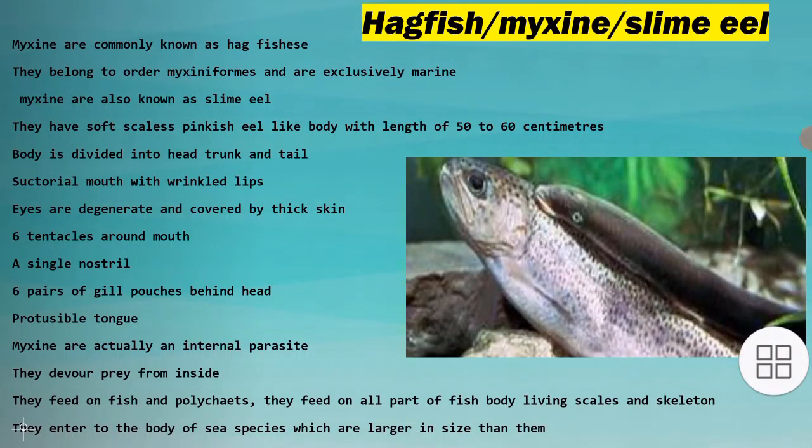In this video session we are going to do the general characteristics of myxin. Myxin are commonly known as hagfishes. They belong to order myxiniformis and are exclusively marine.